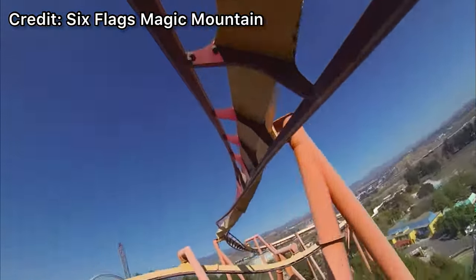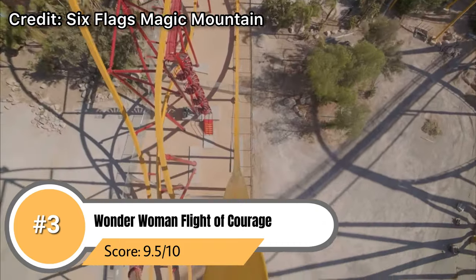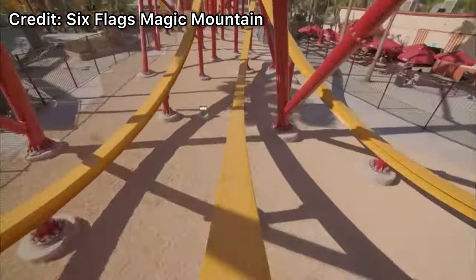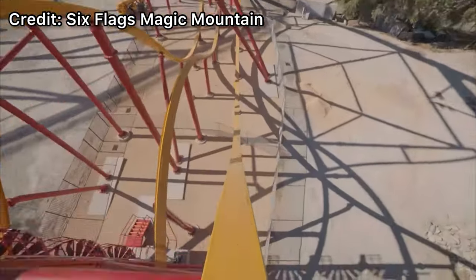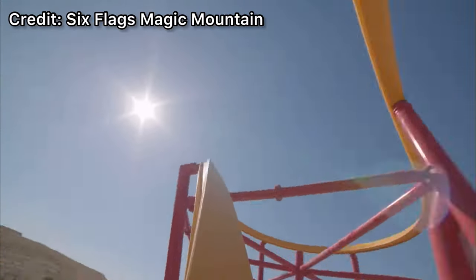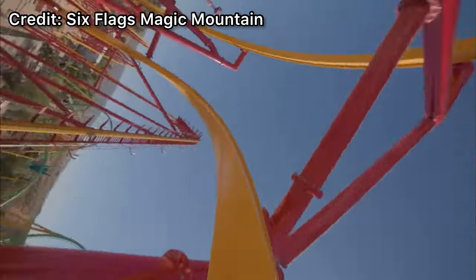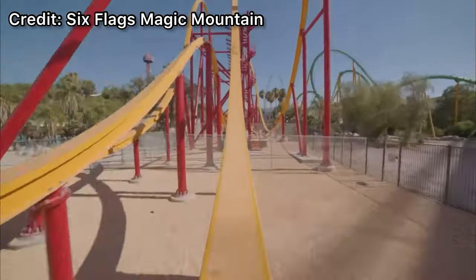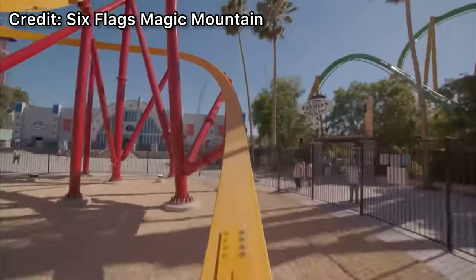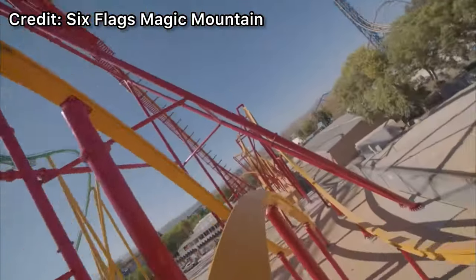Coming in at number 3 is a ride that's fallen a little bit in our ranking since last time but is still fantastic — Wonder Woman Flight of Courage, the park's newest roller coaster. Originally we had this ranked as number one. The reason it ranked there before is because we had some fantastic back row rides on it, and that is really where this ride shines. In the back row, because of how long the train is, you get flung over that first drop and every airtime moment is really amplified. It has great airtime, great inversions, a fantastic first drop, and is super smooth. I'm not a fan of the over-the-shoulder harnesses but I can look past that.